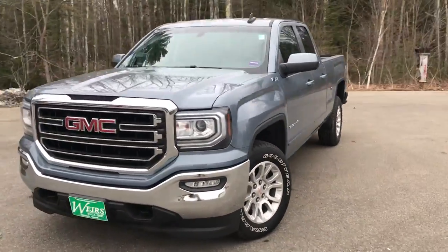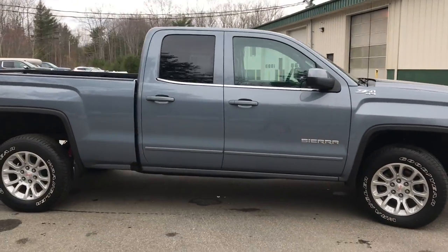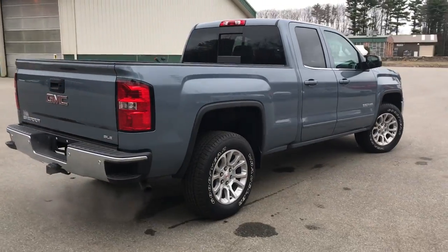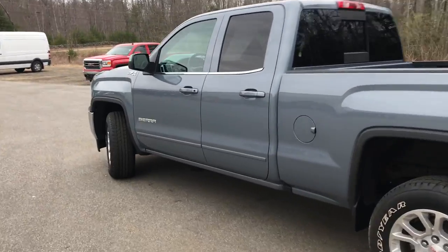Good afternoon from Weir's Buick GMC Route 1 in Arundel, Maine. I just wanted to do a quick walk-around video of this 2016 GMC Sierra double cab 1500 SLE four-wheel drive that we have here on the lot. It's a very clean truck with a little over 42,500 miles on it.